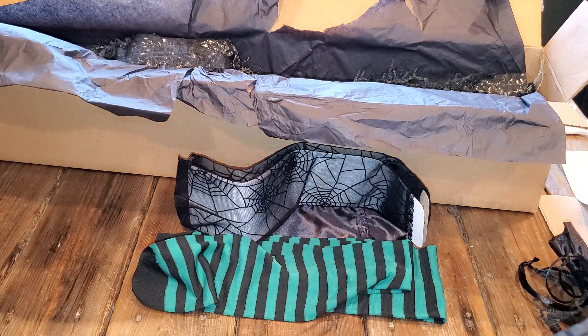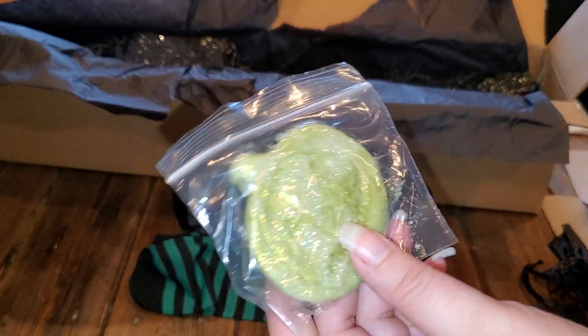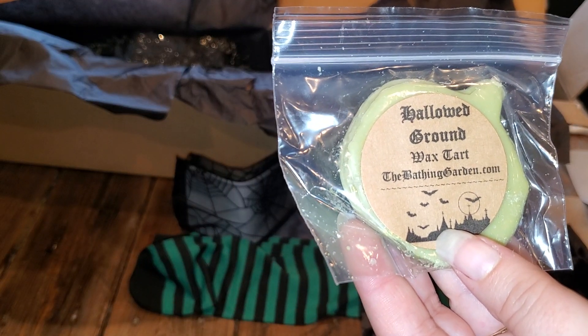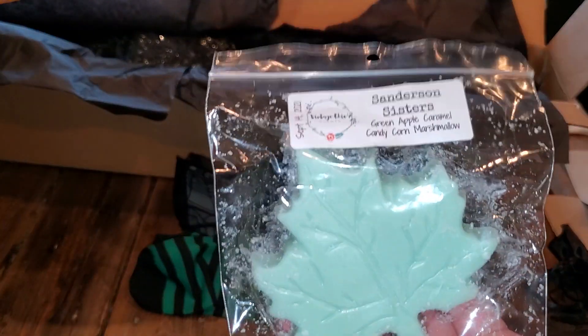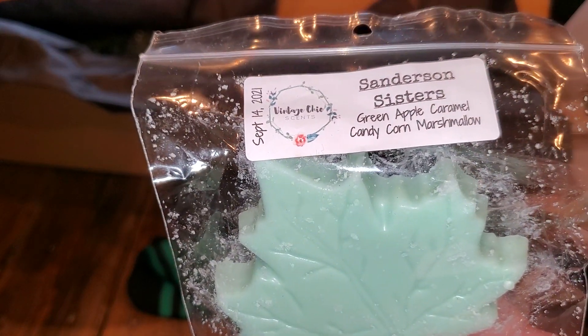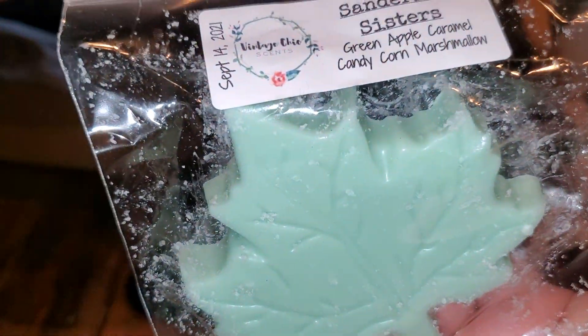This came out with a cute little sticker and in it we have this cutie which is from The Bathing Garden - it's Hallowed Ground wax tart. This box smells amazing and it smells like this and I love that. And then we have the Sanderson Sisters green apple caramel candy corn and marshmallow from Vintage Chic and it smells delicious as well.